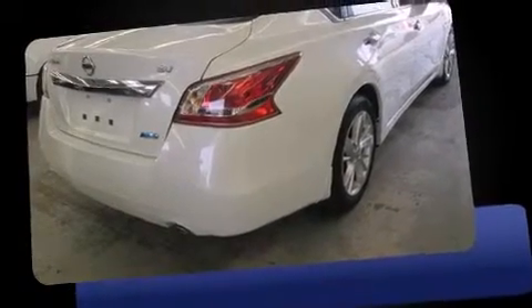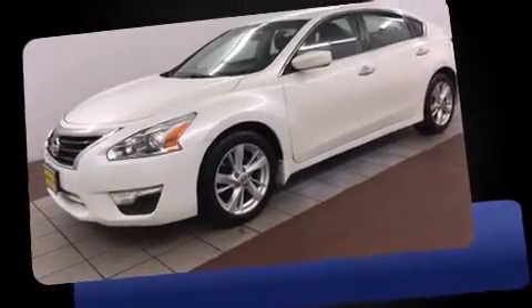Treat yourself to a test drive in the 2013 Nissan Altima. This four-door, five-passenger sedan has not yet reached the 20,000-mile mark.